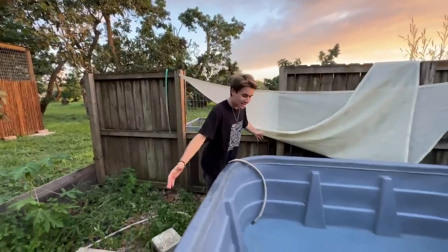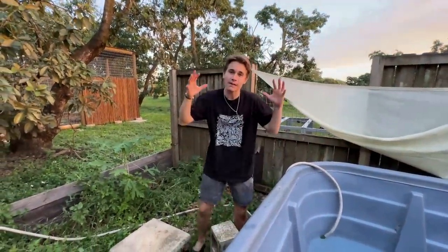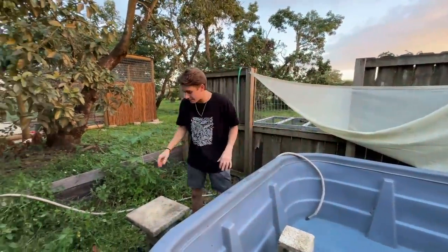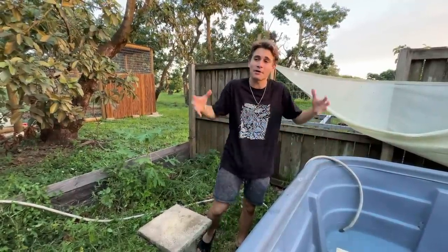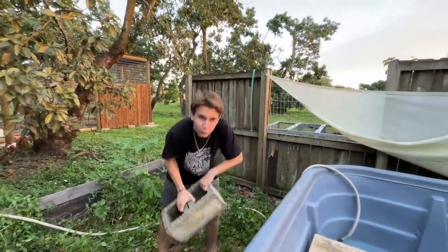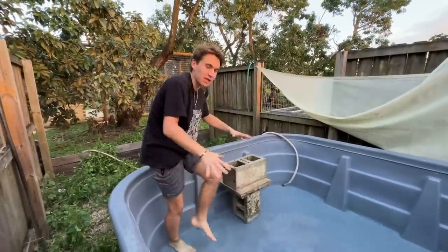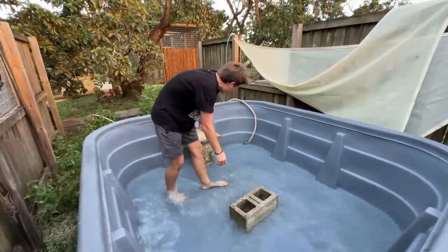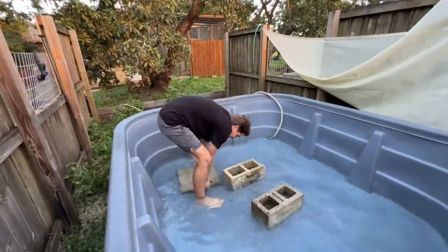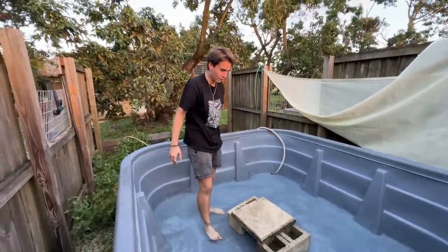One hour later — our pond is filling up, we're probably at about three to four inches right now, and we're going to fill it up probably a little more than halfway. Now I need to get a basking platform in here. Snapping turtles aren't really going to use a basking platform, but it's something you want to have regardless so they can feel safe and secure — something they can get up on top of and sun to dry out, because some turtles will develop a fungus on their shell if they're not able to fully get out of the water and dry off. I've got our little platform right here — I'm going to put this brick in the center of the pond, and now that this brick is centered this is going to act as our main platform.